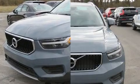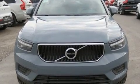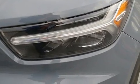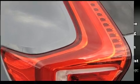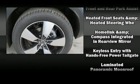Volvo ensures the safety and security of its passengers with equipment such as dual front impact airbags, head curtain airbags, traction control, brake assist, anti-whiplash front head restraint, a security system, an emergency communication system, and four-wheel disc brakes with ABS.